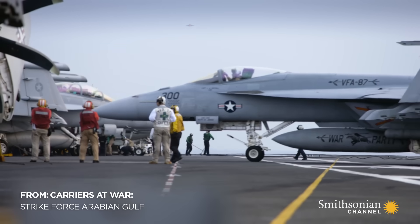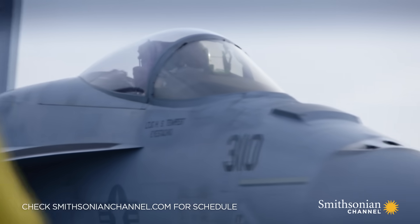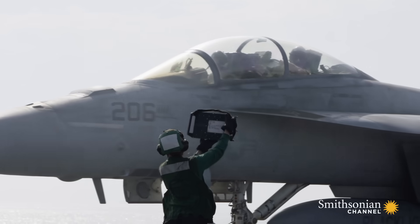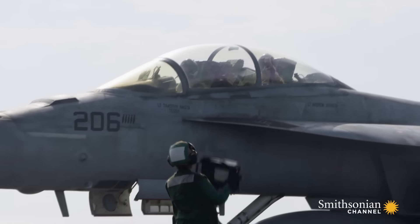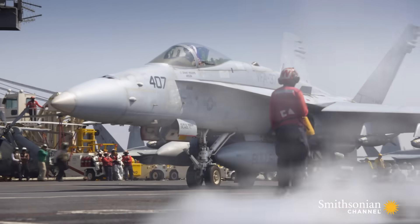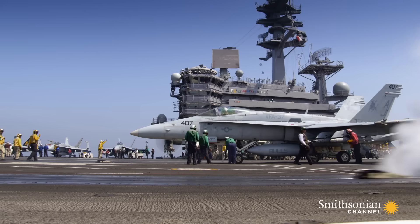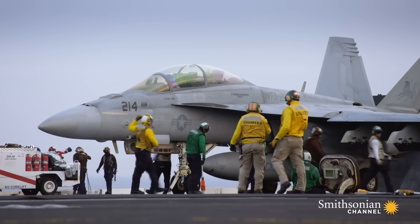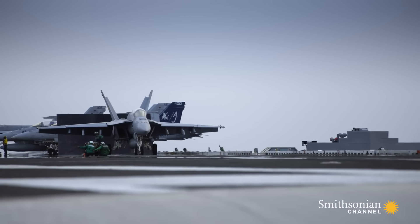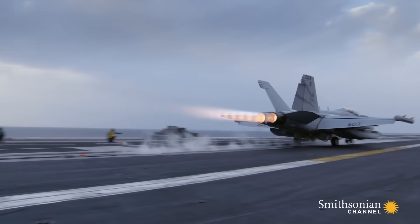Flight operations on a carrier are notoriously tough. Getting on and off a ship is the definitive skill that sets naval aviators apart from all others. The reason? The runway. On land, pilots have more than 2,000 feet to take off and land. On a carrier, they have just 300.